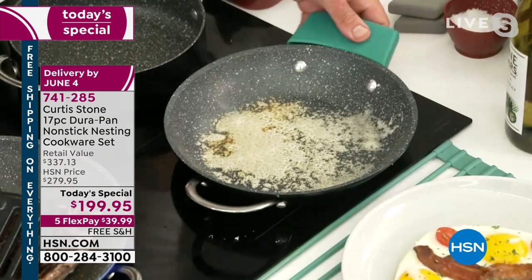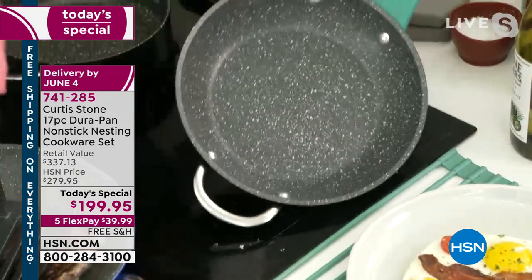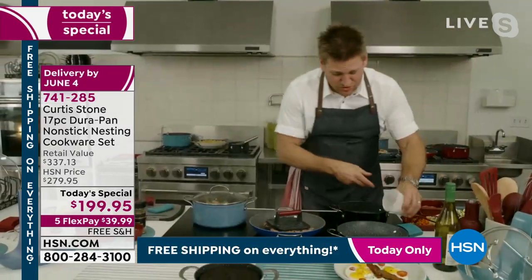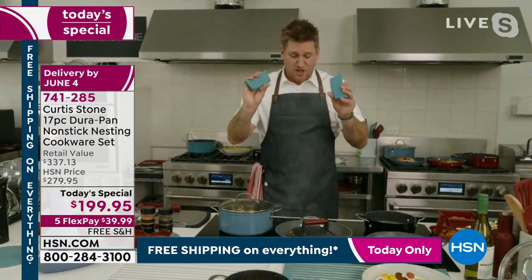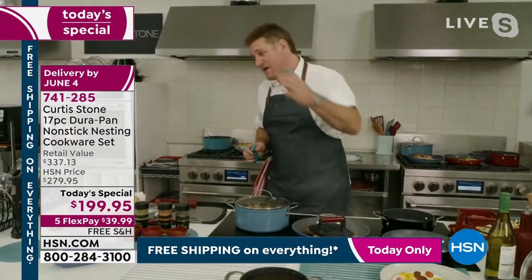Of course it's stuck, and of course it's going to create a mess — unless, of course, it's Durapan, in which case you just give it one quick wipe and away you go. I'll even make a caramel sauce in that very same pan, and you'll see even the sugar won't stick.